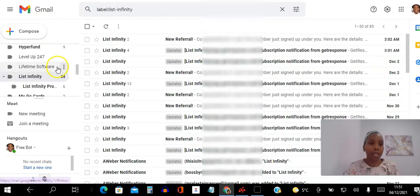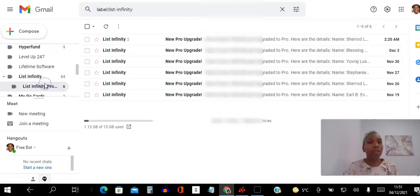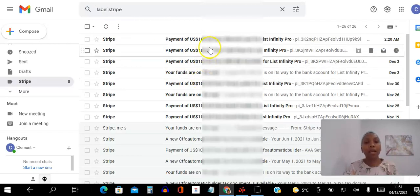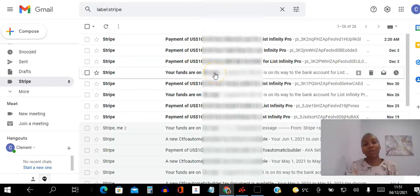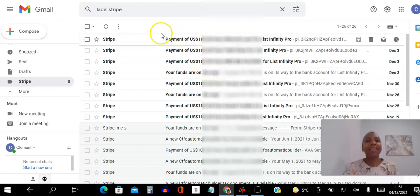Now I want to show you the payment notifications coming through. Every time somebody upgrades, a hundred dollars comes in instantly and directly. You can see all the notifications here. And then going to my Stripe account you can see the money coming in and going out into my bank. Simple, straightforward, set and forget.